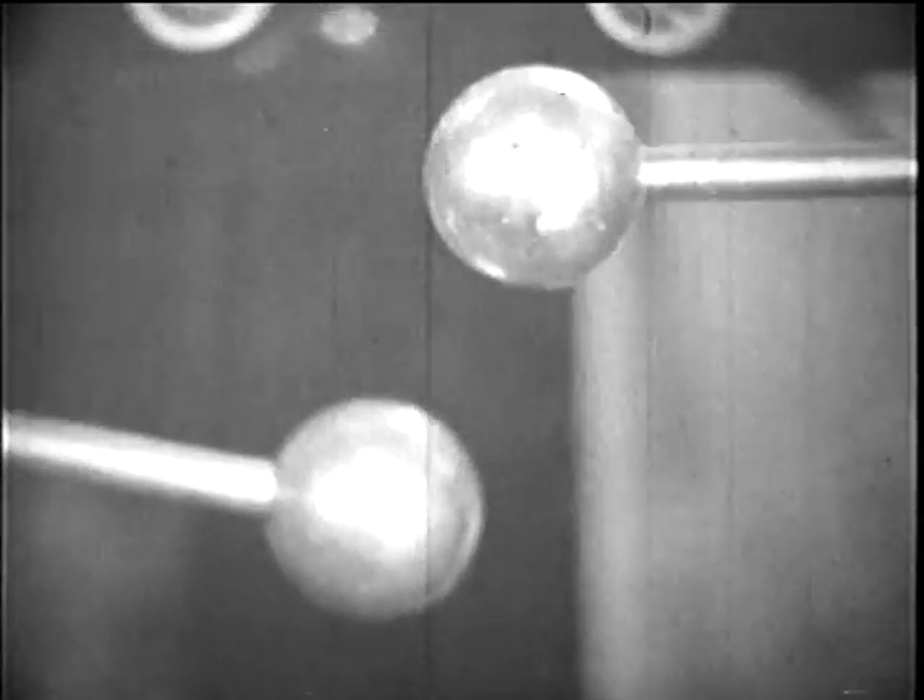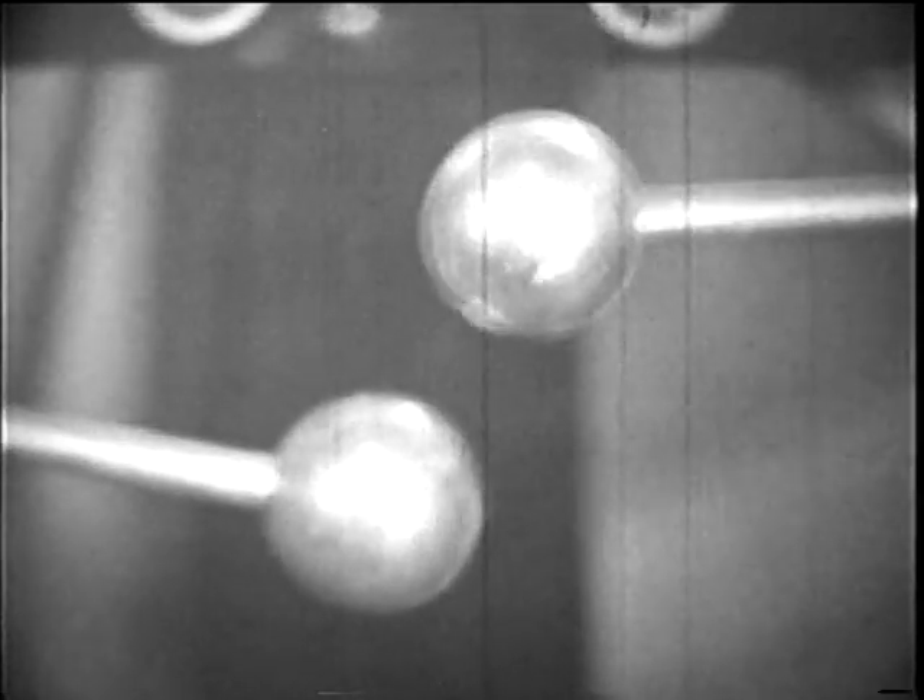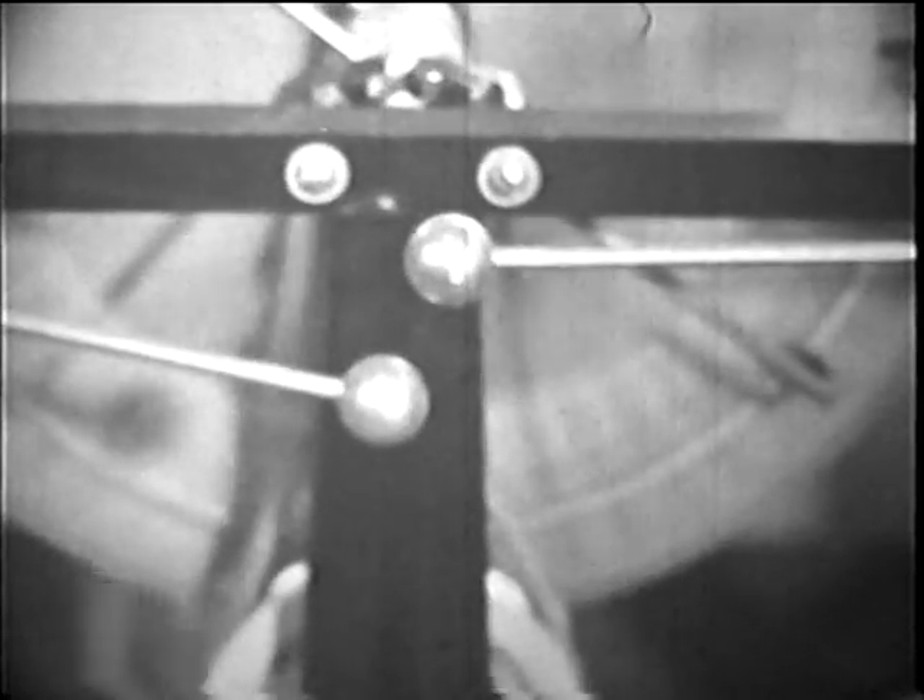We can build a machine to rub two things together continuously. See what happens then. Does this remind you of lightning? What causes lightning in the sky? Perhaps now you can find out. Electricity we get by rubbing is interesting, but it isn't very useful.